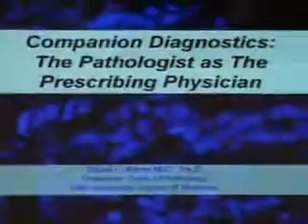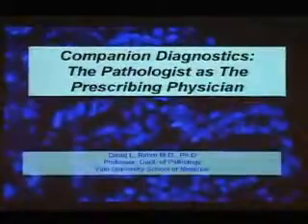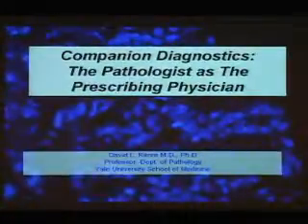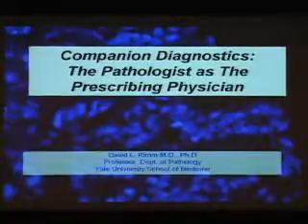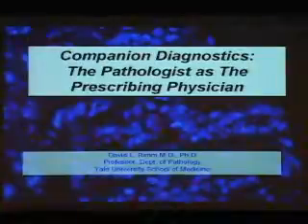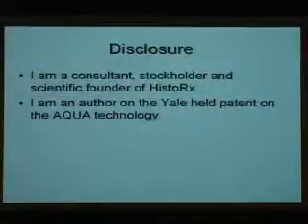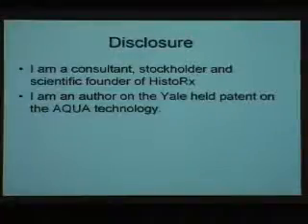I'd like to start with this title that's a little bit provocative: 'Companion Diagnostics: the Pathologist as a Prescribing Physician.' I will try to convince you in the next 25 minutes that that's a role pathologists play — or rather, physicians who determine which patients are eligible for which drugs. I'm a consultant, stockholder, and scientific founder of HistoRx and author on the Yale-held patent on AQUA technology.